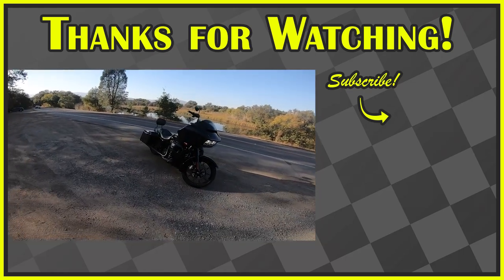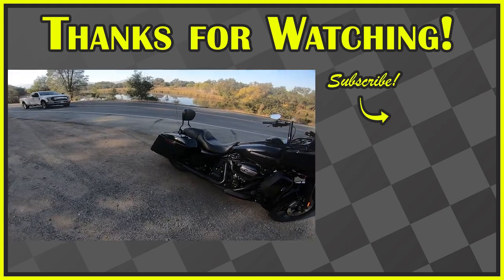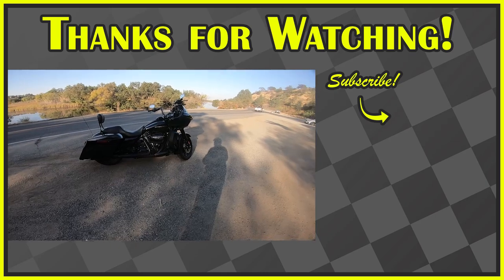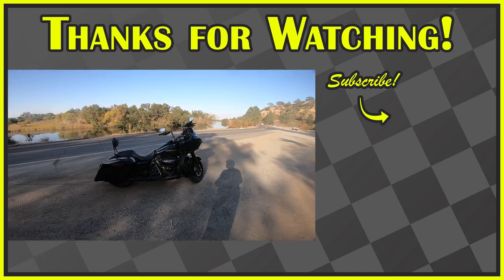So thanks for sticking around. Make sure you give me a comment down below — let's keep it all positive. We've got some more stuff coming — exhaust coming for this. So stay tuned, and subscribe, like, comment, everything. We'll see you guys next video. Bye, guys.